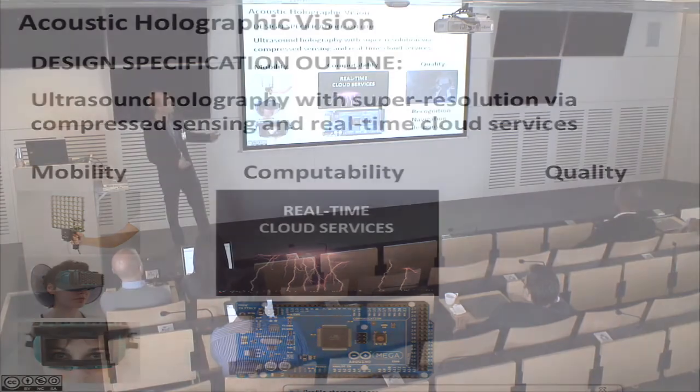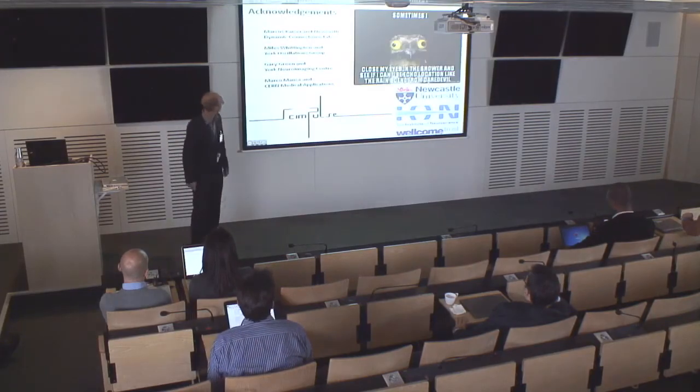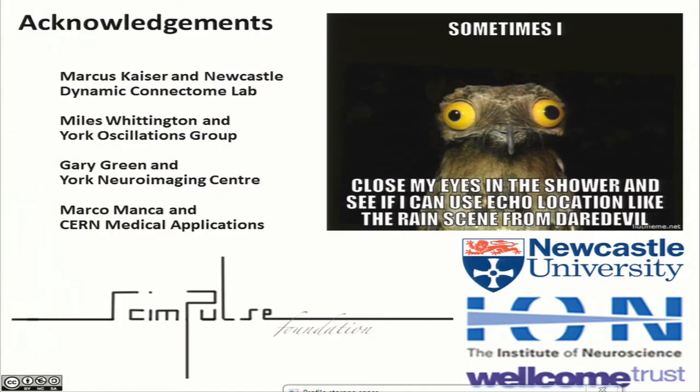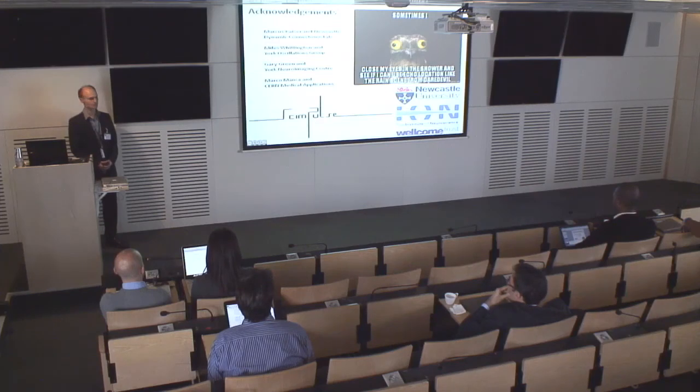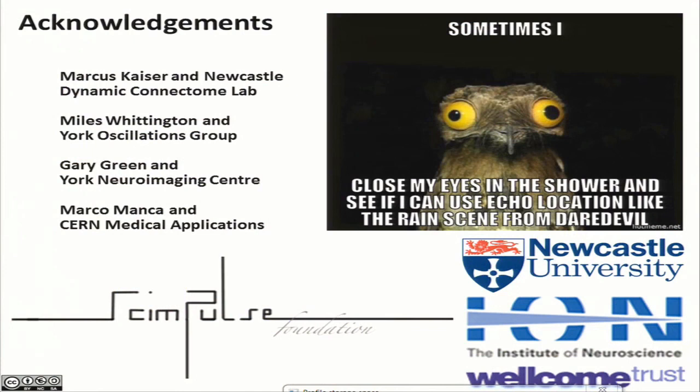With this, we can outline a design specification for ultrasound holography with super-resolution via compressed sensing and real-time cloud services. In terms of mobility, we're aiming for something handheld, with an eye to something wearable in the future. In terms of computability, we rely on the continued development of cloud services and mobile signal processing devices. Most importantly, in terms of quality, we're looking for something that will allow the user to recognize, navigate, and respond in an informed way in a visually impairing environment.